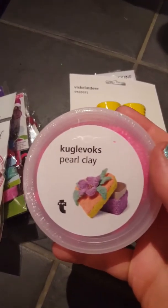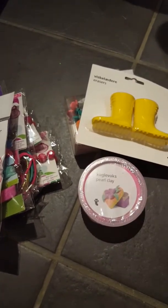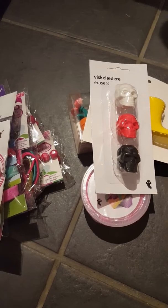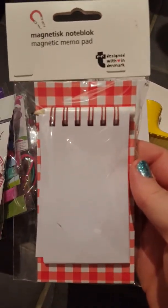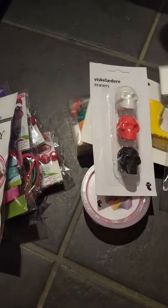I got some pearl clay, and this is for a swap box of mine. I got some skull rubbers - this is for a friend of mine. And I bought this magnetic notepad with pencil, which I thought would be good to keep on the fridge for a shopping list and stuff.